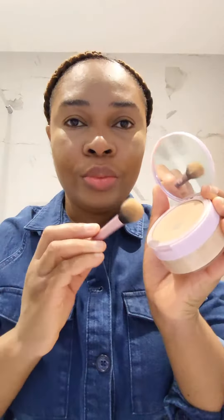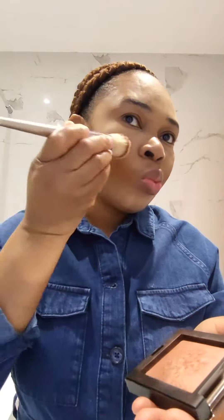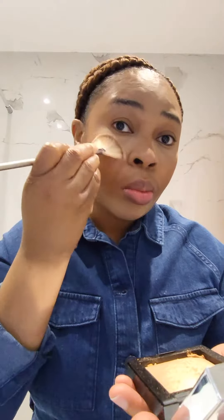Then I went in with the Giordani Tisha Cosmetics loose face powder, and then I went in with the Be Perfect Scorched blusher — it's a very nice color.